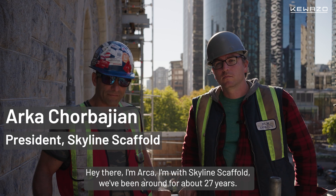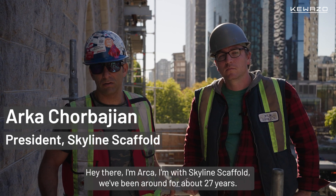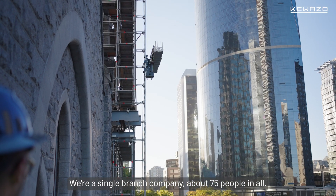Hey there, I'm Arca. I'm with Skyline Scaffold. We've been around for about 27 years. We're a single branch company, about 75 people in all.